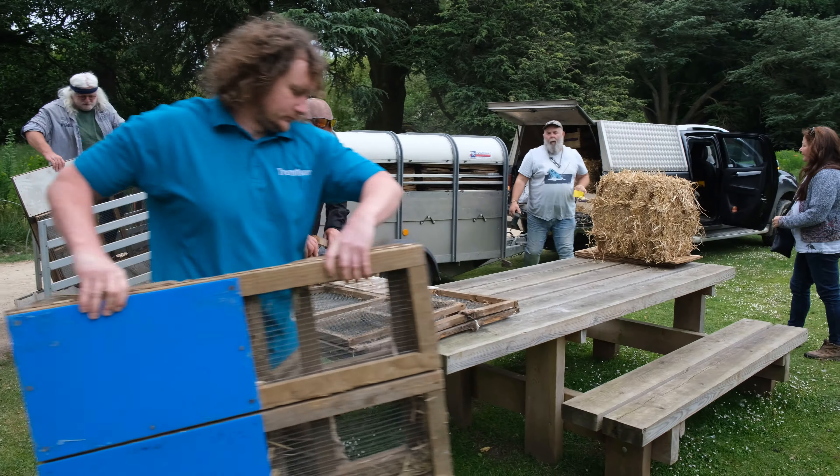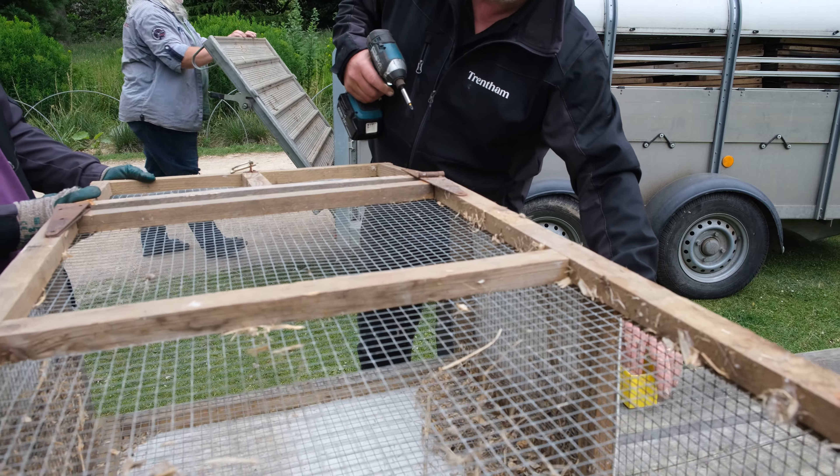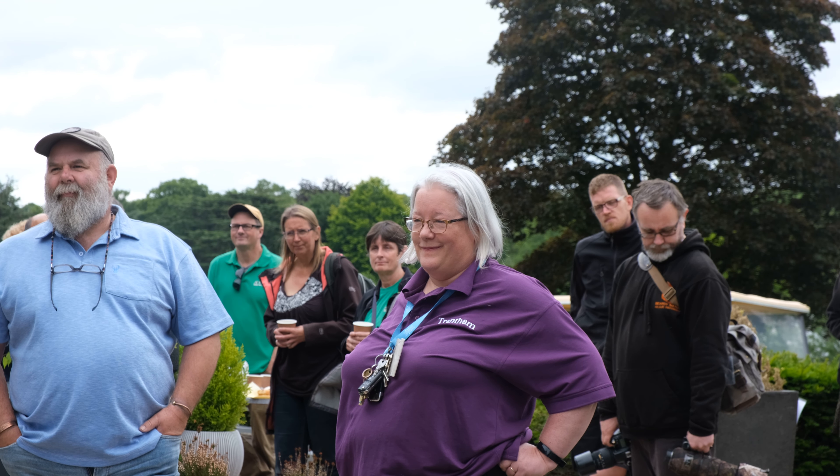As many of you know, wildlife is the beating heart of Trentham, and since 2003 we've undergone a massive regeneration program within Trentham to increase biodiversity. These vaults are a huge step in restoring the landscape for wildlife to its former glory.